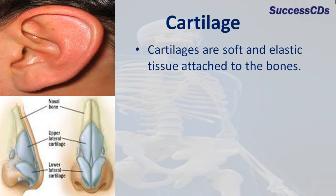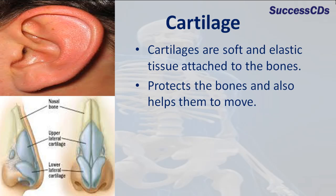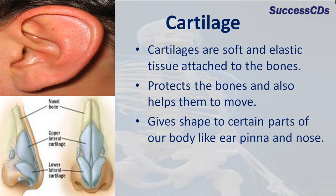Cartilage are soft and elastic tissue attached to the bones. It protects the bones and also helps them to move. It gives shape to certain parts of a body like your pinna and nose.